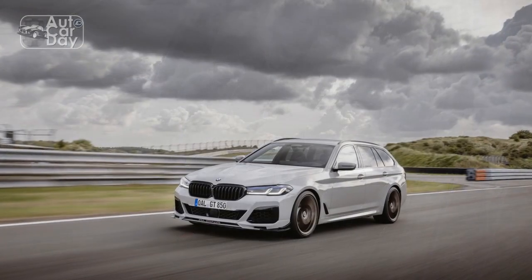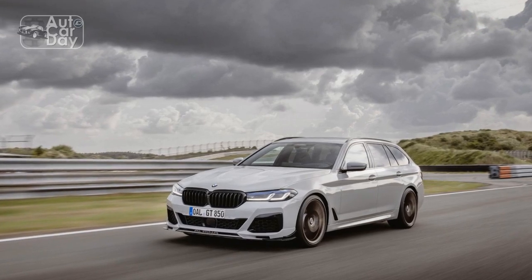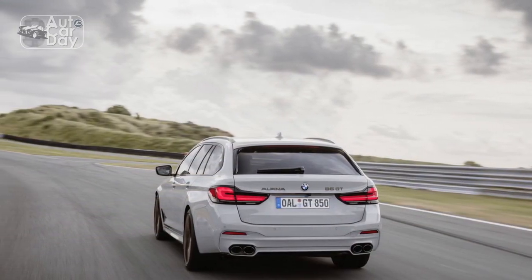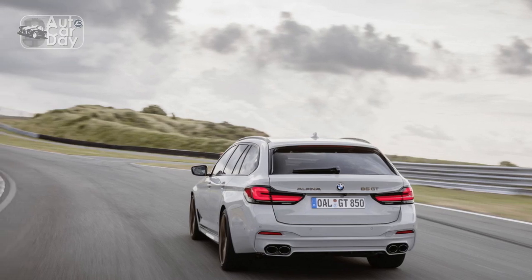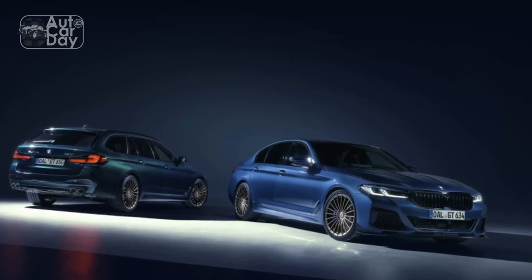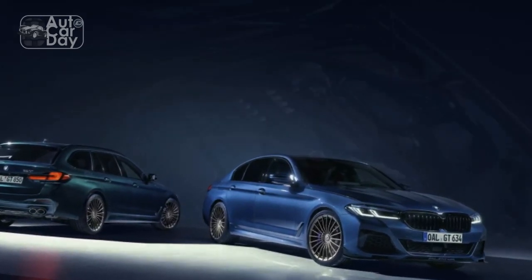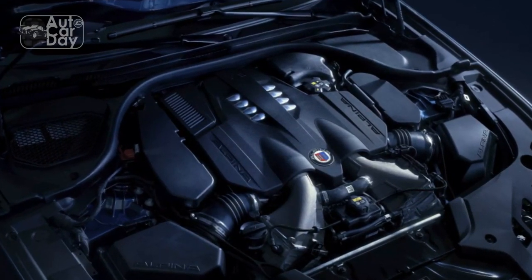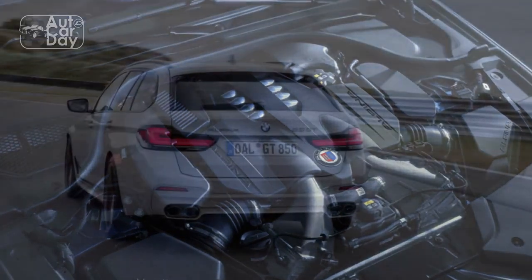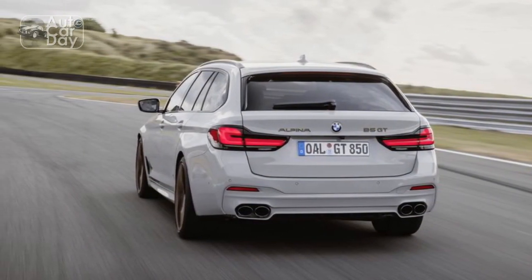3. Luxurious Interior — Inside the B5 GT, luxury takes center stage. High-quality materials, expert craftsmanship, and attention to detail create an inviting atmosphere. The leather seats provide excellent comfort and support during spirited drives, while ambient lighting adds a touch of elegance. 4. Cutting-edge Technology — The B5 GT is packed with advanced technology, including a large touchscreen infotainment system that offers seamless connectivity and navigation.